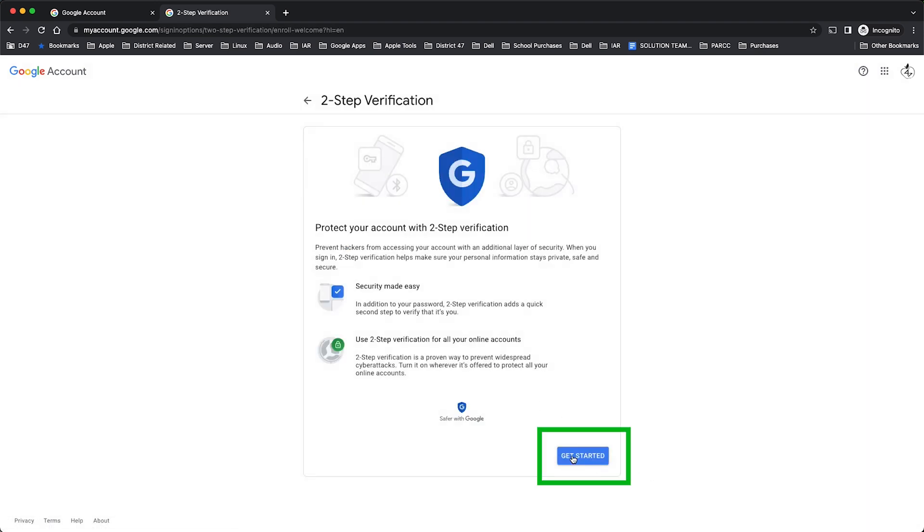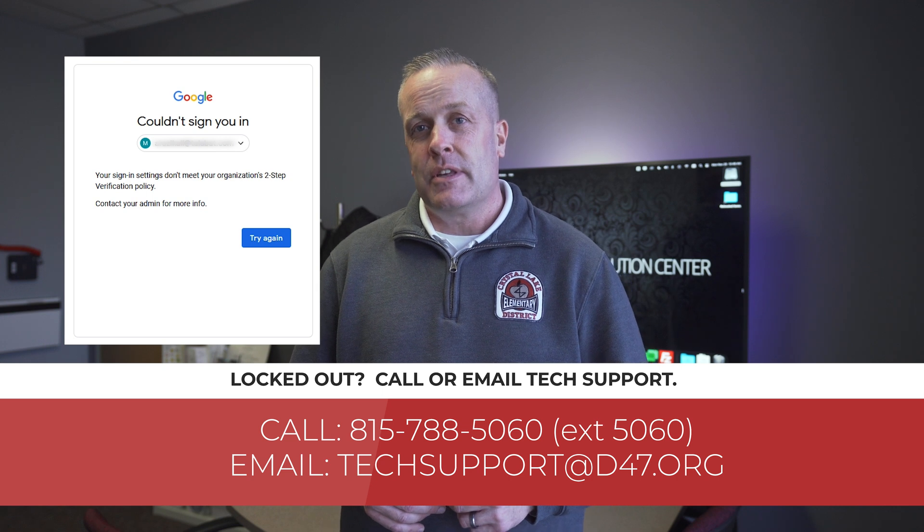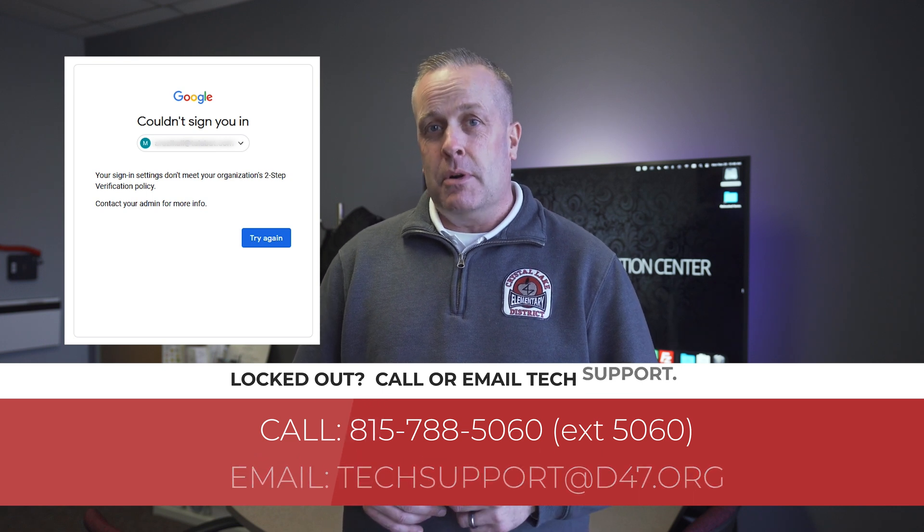We have several videos that will be linked to provide further instructions. Again, if you missed this opportunity to turn this feature on before we enforce it at your building, you will be locked out. If this happens to you, you may call our tech support extension at 5060 or email techsupport at d47.org through your team members.